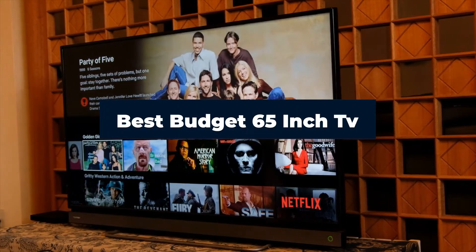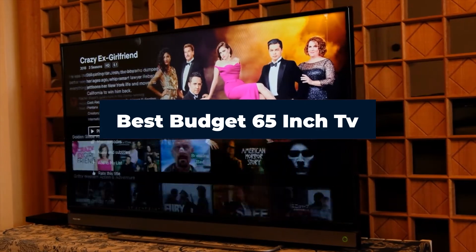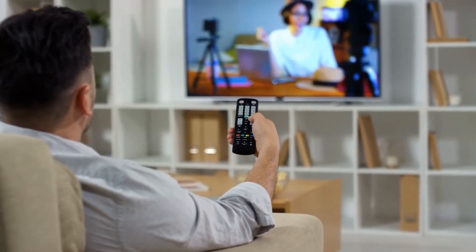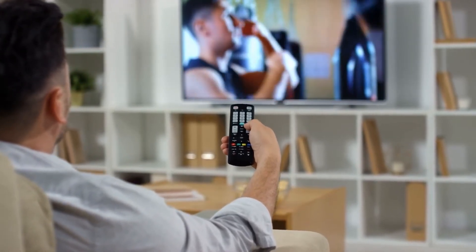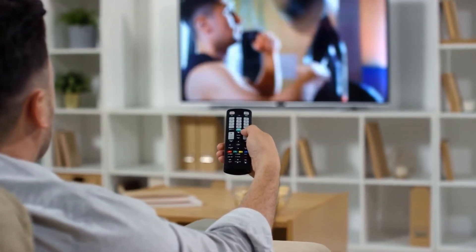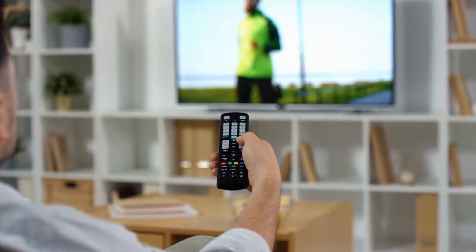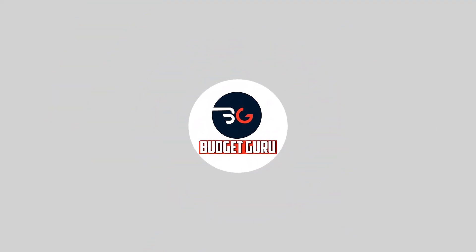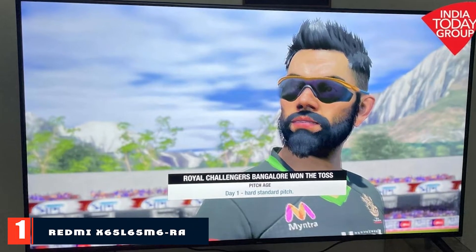Hi everyone, today we're going to take a look at the best budget 65-inch TVs on the market for this year. First, we're going to show you our top picks and talk about what to look for before buying a budget 65-inch TV. You can find links to all the products mentioned in this video down in the description below. Let's get started.